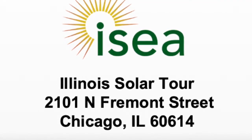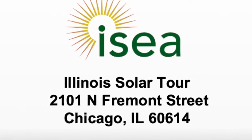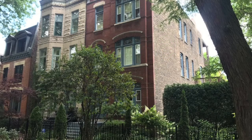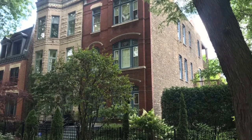Hi, I'm Rick Stuckey. I live in Lincoln Park in Chicago in an 1890s Victorian house. I'm an ISEA solar ambassador.